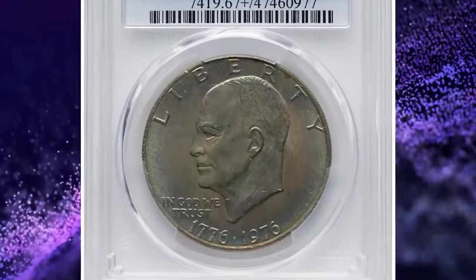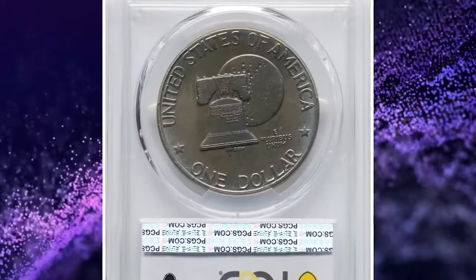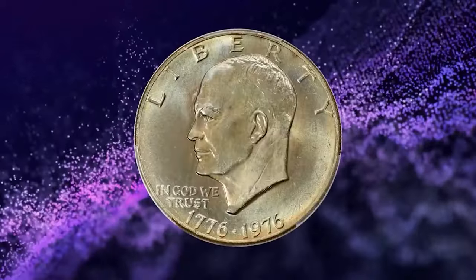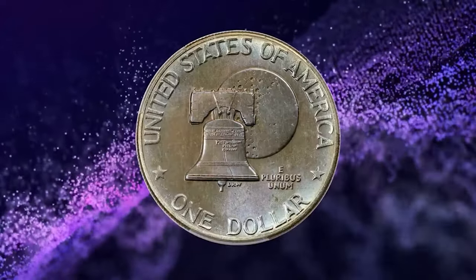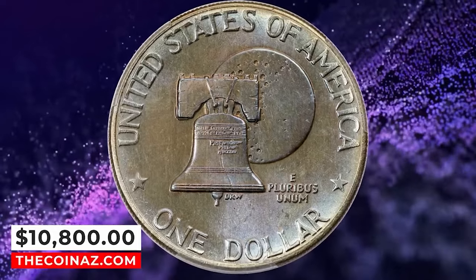1976 Bicentennial Eisenhower Dollar, Type 2 variety, graded as MS67 Plus by PCGS. Both sides have satin luster with gold and pale blue toning on the obverse. The reverse displays violet, gold, and blue toning. Both the obverse and reverse feature a bold strike with a high degree of eye appeal. It was sold for $10,800.